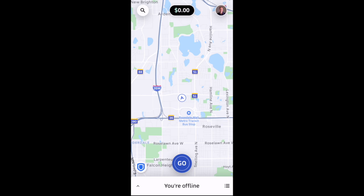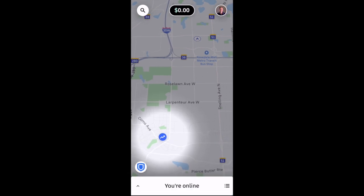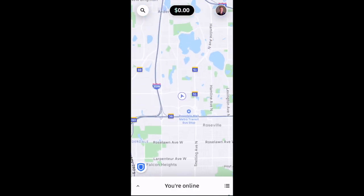When you want to go online, you'll just press the Go button at the bottom there. And we're now online waiting for trips.